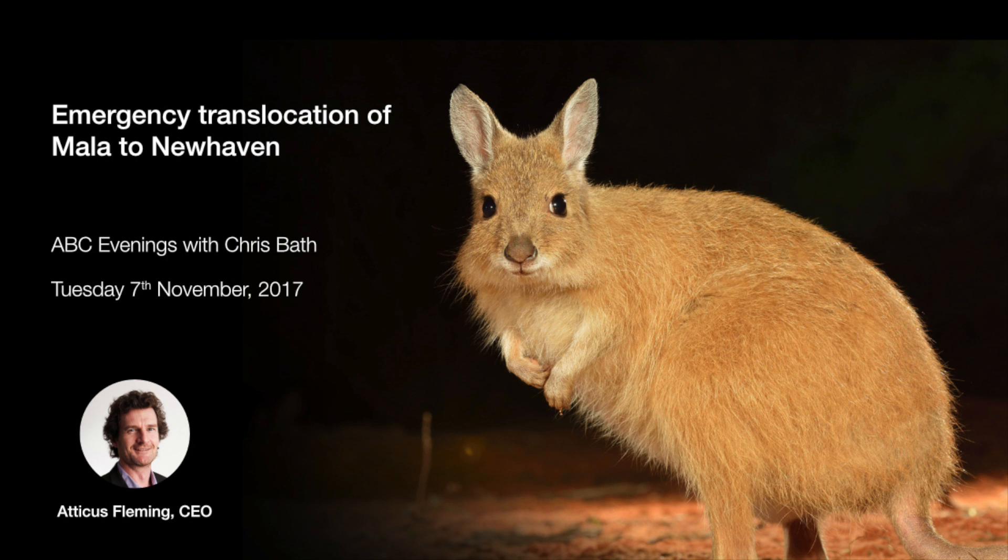The 150-hectare enclosure involves nearly five kilometers of fence. We need to build 45 kilometers to enclose the first 10,000 hectares, and we're raising money and building simultaneously. We expect to finish and remove all cats and foxes within the next 12 months, so by early 2019 the mala will be out in that larger area. We'll also be putting back bilbies, numbats, and other animals that have disappeared from central Australia.